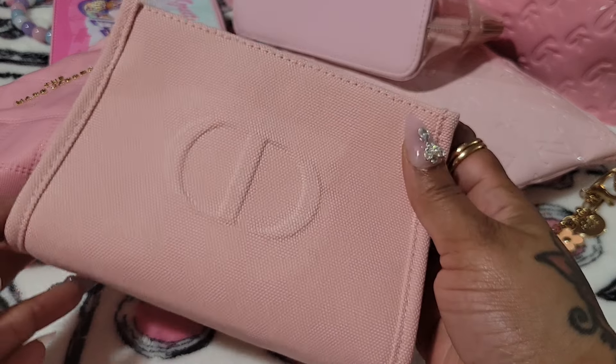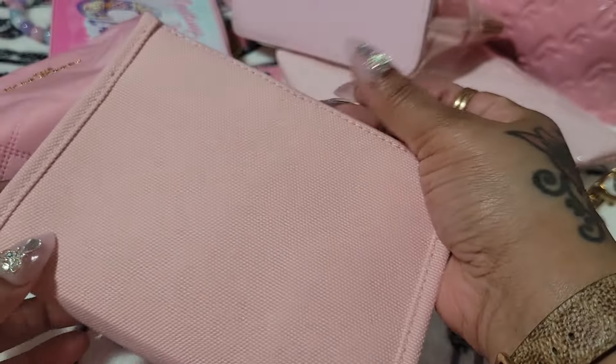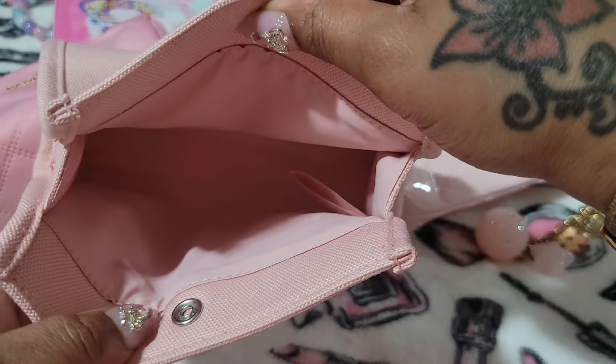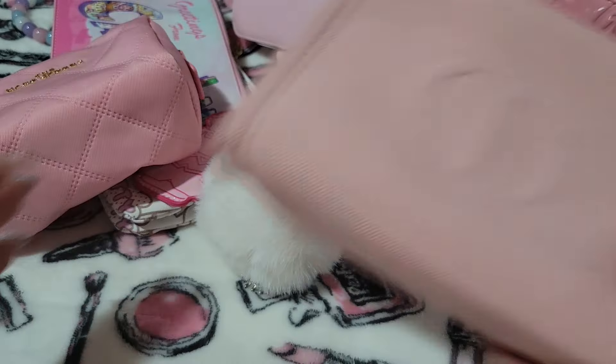This is another one of my favorites. I've been wanting this for a long time and I ended up finding it on Mercari. It has a button closure in case you want to close it up. That pink is so pretty.